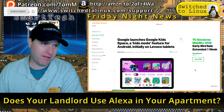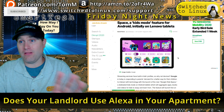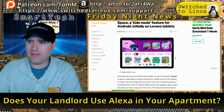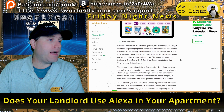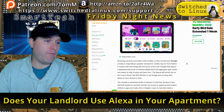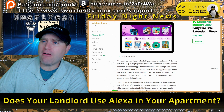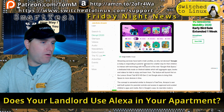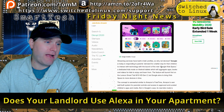Initially it's on Lenovo tablets — maybe the ones being assembled with effectively slave labor in China. There were a bunch of schools buying Lenovo laptops because they were really cheap, and it turned out they were being put together by prison camp children. Streaming services have built-in kids profiles, so why not devices? Google is responding to parents' demand for better ways for children to interact with technology.